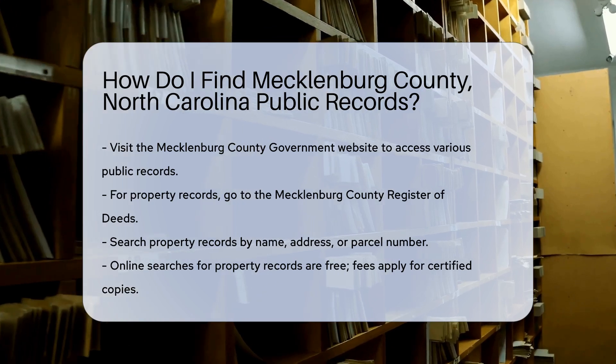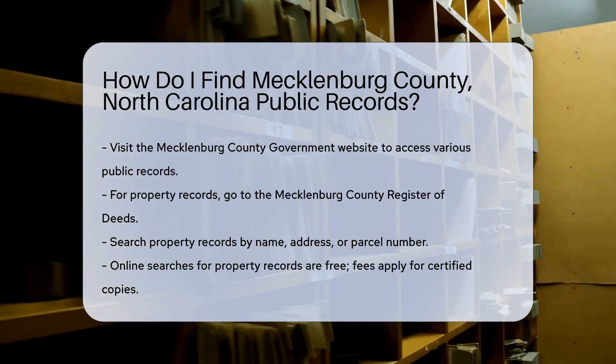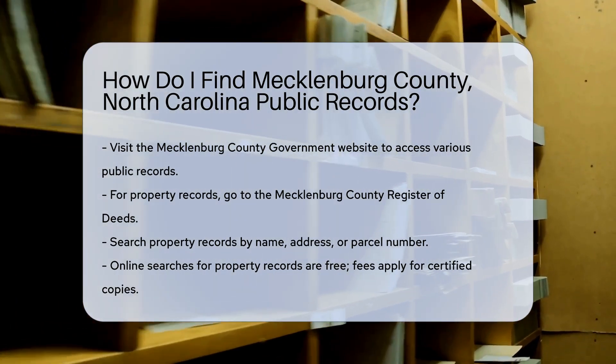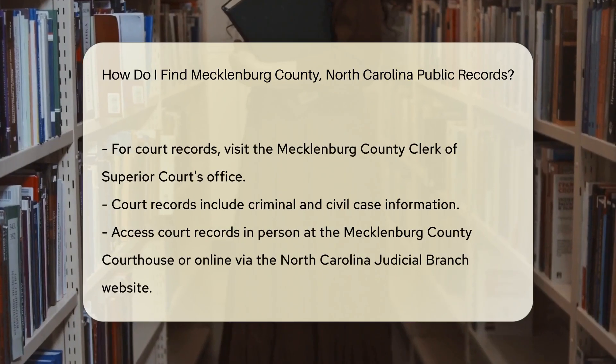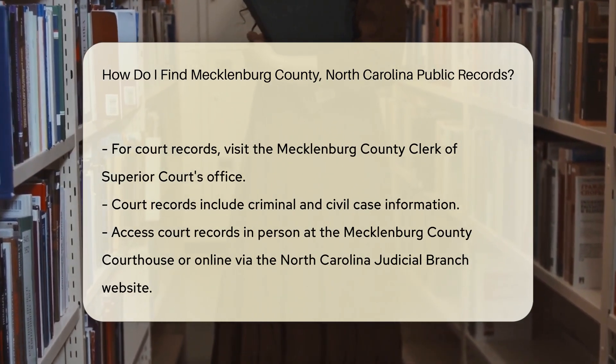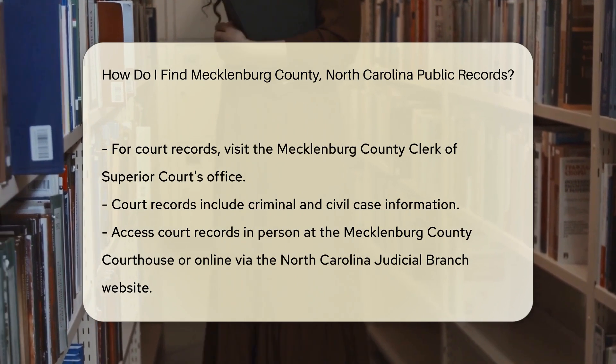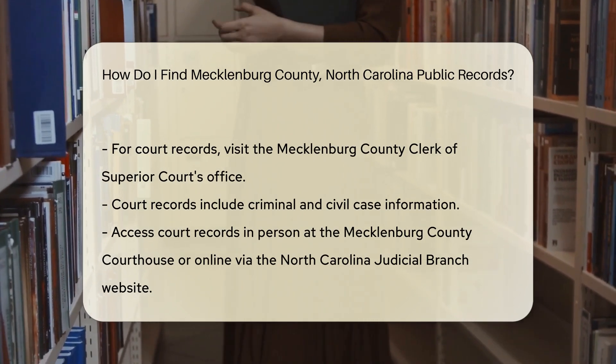For property records, navigate to the Mecklenburg County Register of Deeds. Here you can search for property deeds, mortgages, and other related documents. The site allows you to search by name, address, or parcel number. There is no cost to search online, but there may be fees for obtaining certified copies.